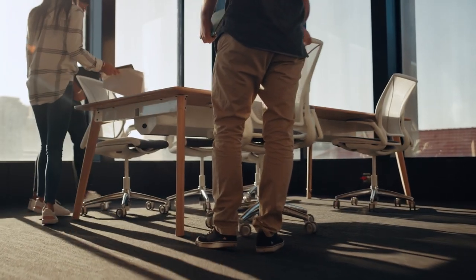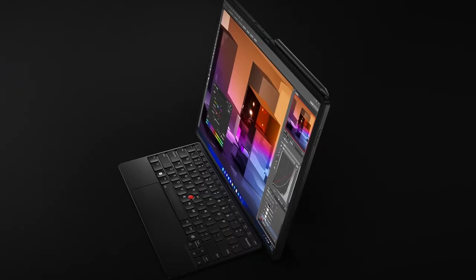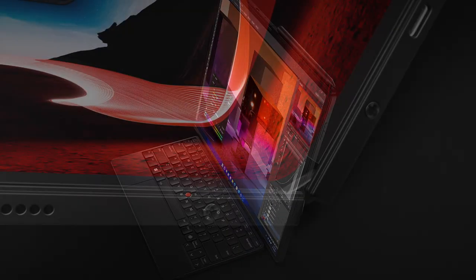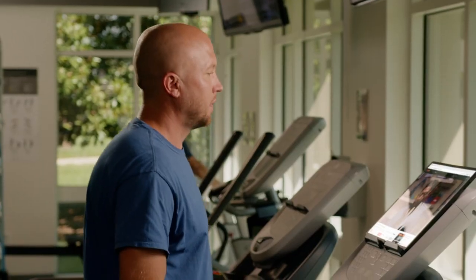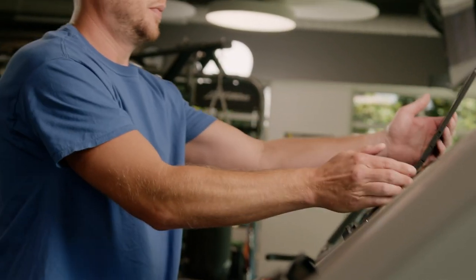Now more than ever, people are on the go, working remotely and multitasking throughout their day. The new X1 Fold is designed to be powerful, flexible, and ultra-mobile. Tablet mode is perfect for catching up on your favorite show, sketching, or taking notes.